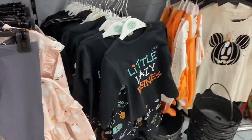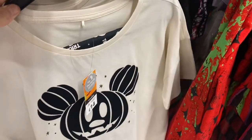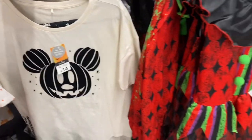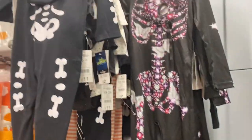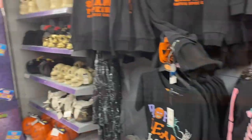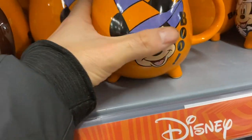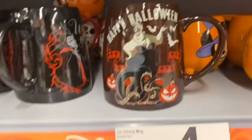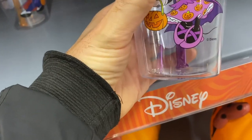We've got some costumes here and little t-shirts. That's cute - little Mickey pumpkin, £14 for that. Little costumes. So you've got all your pieces to wear here. That's really cute - mini mug, £14 for your mug. A little Mickey Mini cup.